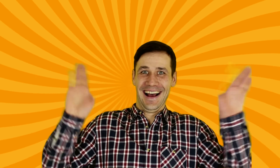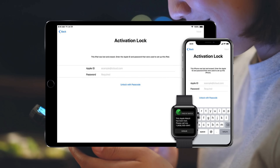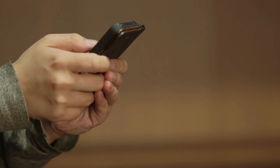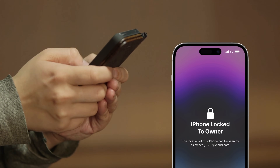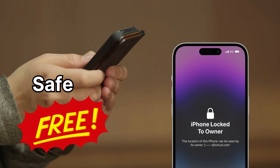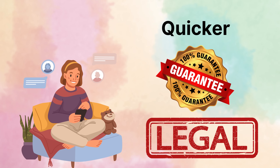Hey there, Elliot here. So, you've found yourself in that tricky situation where your iPhone, iPad, or Apple Watch is showing the lock to owner message, also known as the infamous iCloud activation lock, and you're probably wondering what's the deal with this lock and how can I get rid of it? Let me tell you straight up, I've been in your shoes. A few years back, I got a secondhand iPhone that was locked to its previous owner. I couldn't get their details and I didn't know what to do. But I'm here to show you a safe and, most importantly, free alternative. This method is quicker, guaranteed to work, and totally legal. So sit tight as we explore multiple ways to bypass that iCloud activation lock for good.